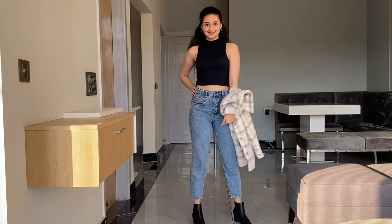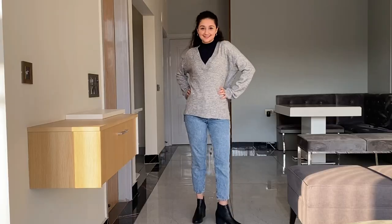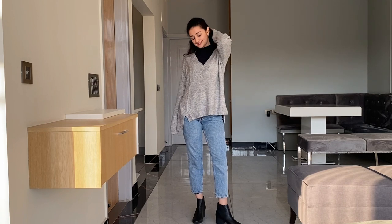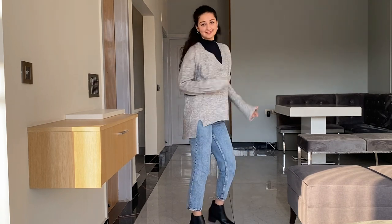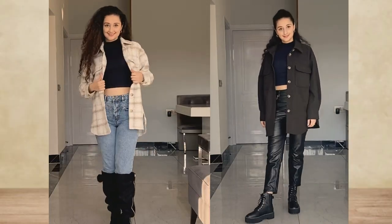The next item is a cropped turtleneck top — though you can also go for a non-cropped one if you're not comfortable with crop tops. This is very essential if you want to wear something inside a deep-neck top, or inside coats, teddy coats, or jackets. As you can see, I'm wearing it here with a cardigan and it looks really nice.